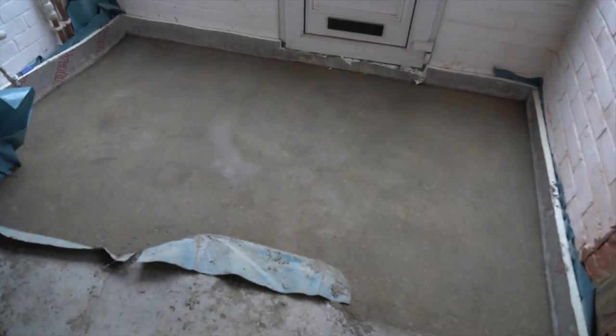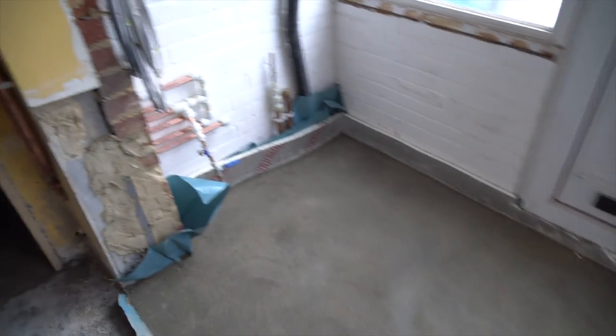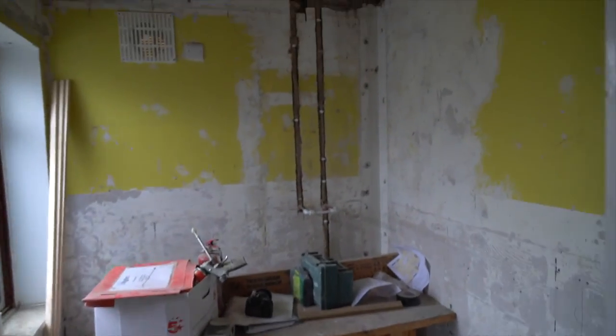So the flooring's gone in, it's been screeded, a lot of pipework there — it's been plumbing and electrical again this week. See if I can get my phone out — obviously the flooring has gone in so you can see the depth of it. Not really great, but you can see that's a breeze block.